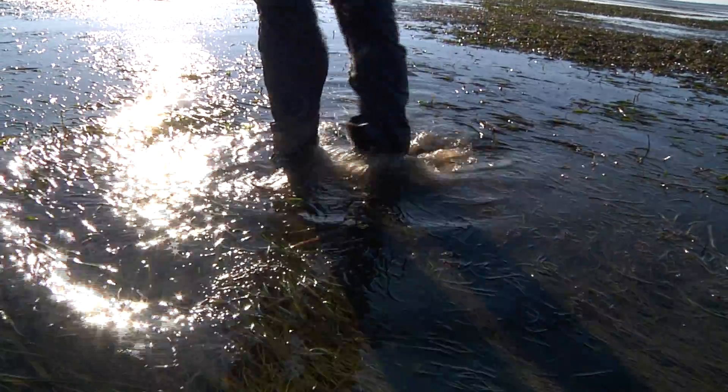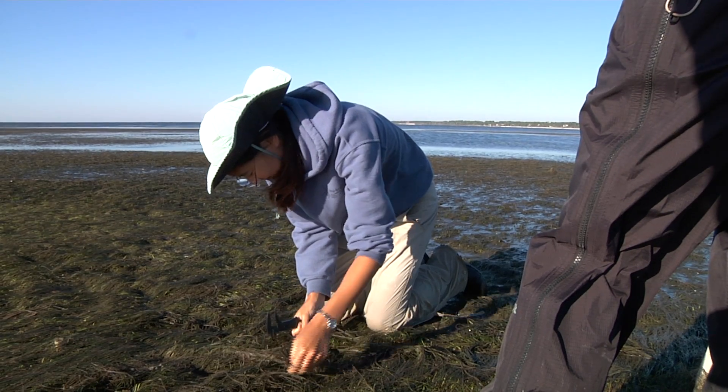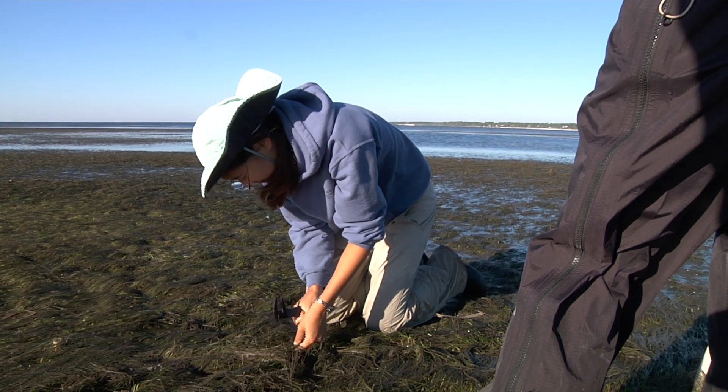You know, some of the snails are buried, and so I'm trying to kick them up. The Kimbrough lab has revisited surveys conducted by Dr. Robert Payne over 50 years ago.